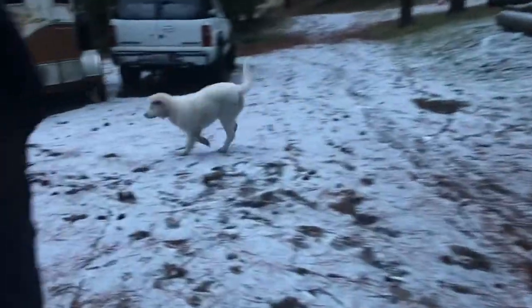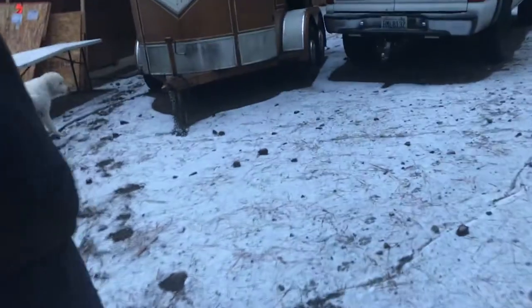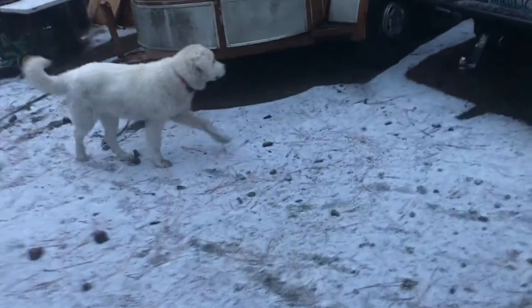Lola, good morning! She likes to chase the mama kitty. Is that your favorite game in the whole world?